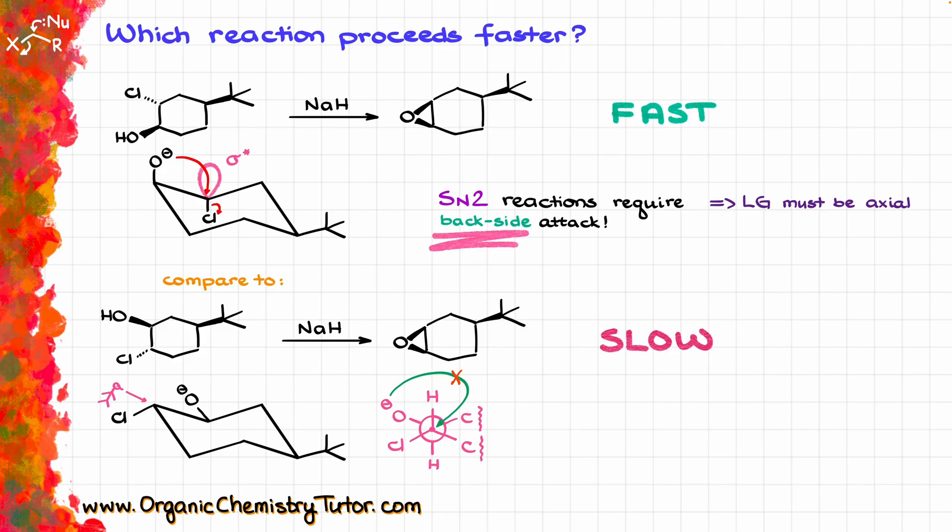Considering how bulky the tert-butyl group is, that flip is basically impossible altogether. So the top reaction is already ready to go and is super fast, while the bottom reaction is almost impossible.